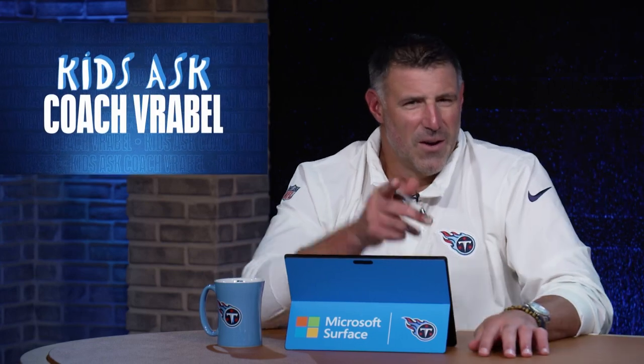My name is Audrey. I'm eight years old. How many uniforms do they go through a year? Audrey, that's a great question.